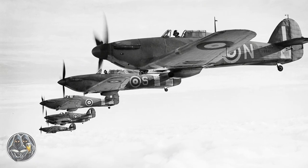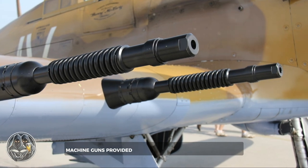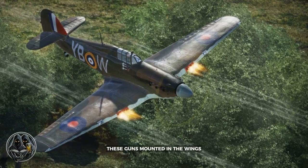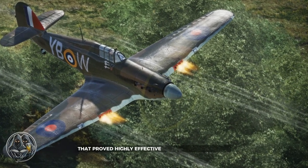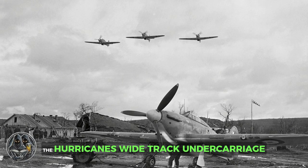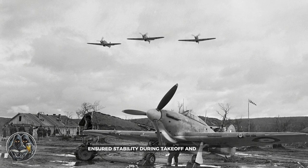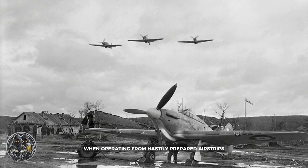Capable of withstanding significant battle damage, the Hurricane's armament, initially consisting of eight Browning Mark II machine guns, provided a devastating punch. These guns, mounted in the wings, delivered a concentrated cone of fire that proved highly effective against enemy aircraft. The Hurricane's wide-track undercarriage, another key design feature, ensured stability during takeoff and landing, a crucial advantage when operating from hastily prepared airstrips.